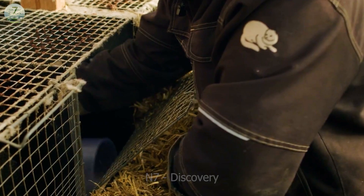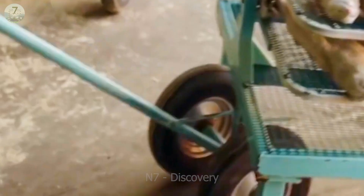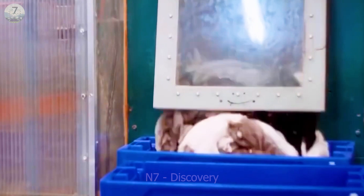CO2 is used to make the minks unconscious and painless during the lethal process. Workers use specially designed devices to do this. The minks are then arranged onto a vehicle and moved to the factory.